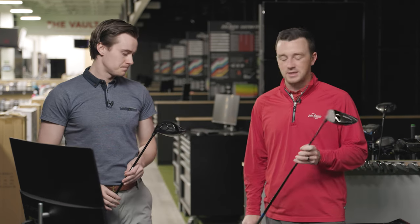Hey golfers, I'm Drew Mahold of Second Swing Golf, joined today by Michael Geiger here at the Second Swing Tour van in Minnetonka. And today we've got new drivers from TourEdge, the 723 models, the C723 and the E723.